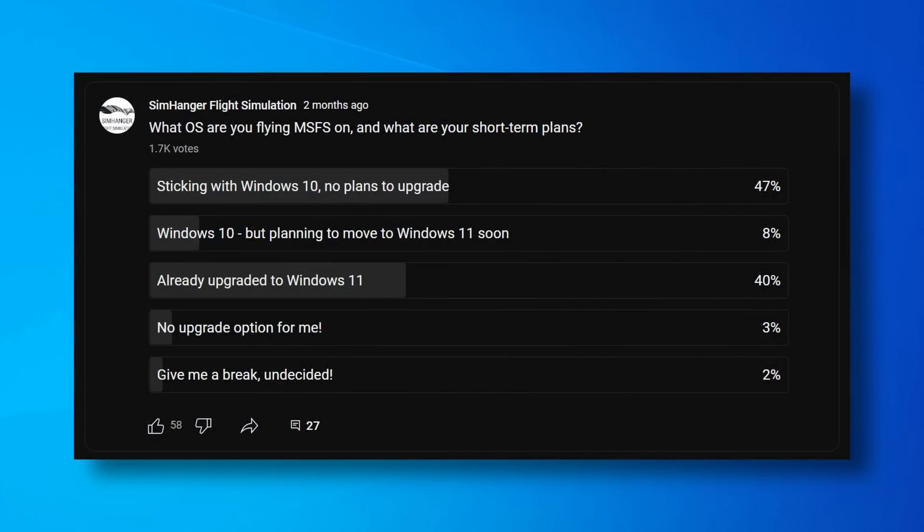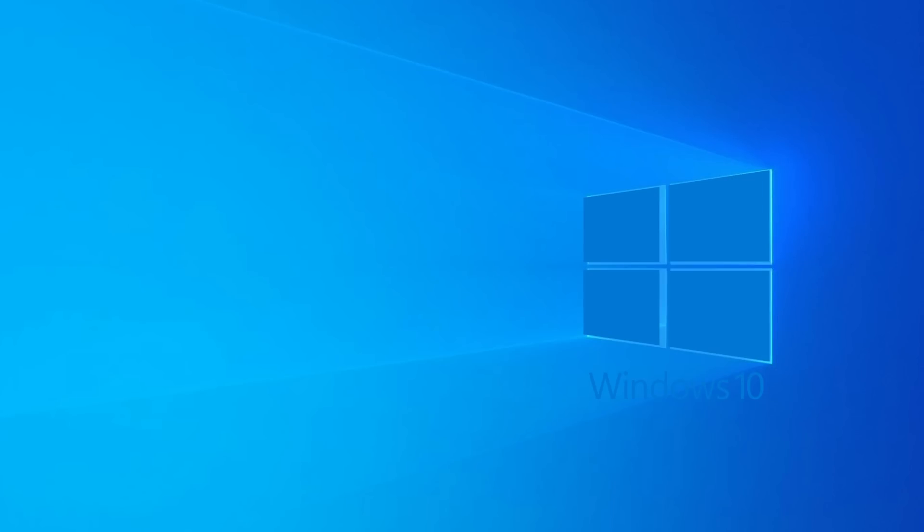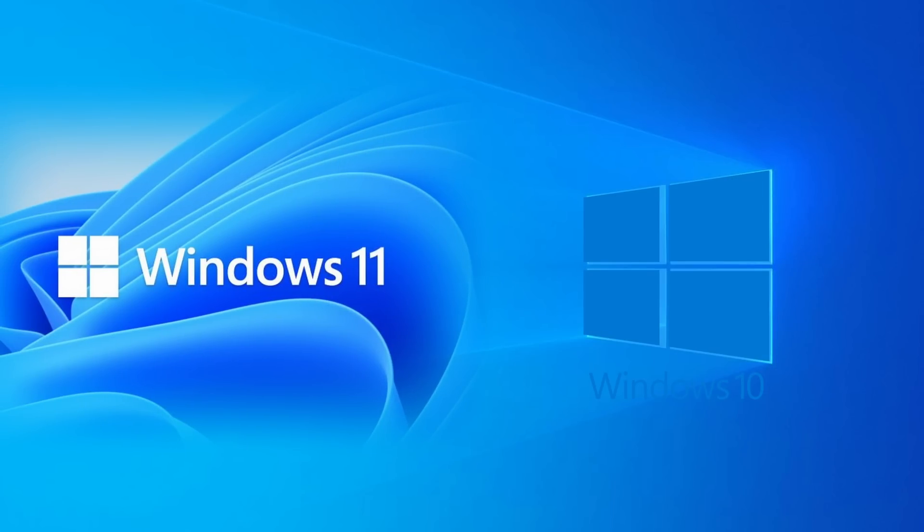For Microsoft Flight Simulator pilots, is there any benefit to upgrading from Windows 10 to Windows 11? About 10 weeks ago, I put out on my community tab a survey poll. Over 1,700 people responded, and of that, over 40% had already made the jump to Windows 11. But 55% of you pilots out there were either sticking with Windows 10 or considering an upgrade at some time in the future. At 2022 year-end, I finally made the jump and upgraded to Windows 11. I've done a range of performance tests, and in this video I share the results and my opinion and views with you.